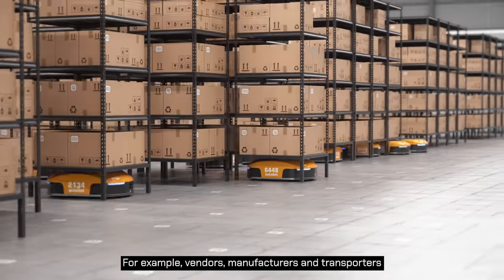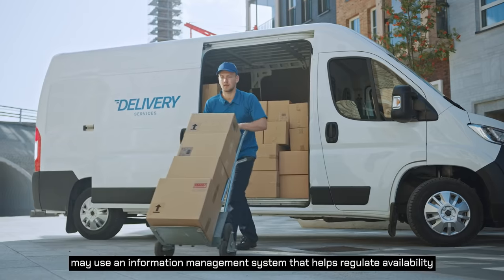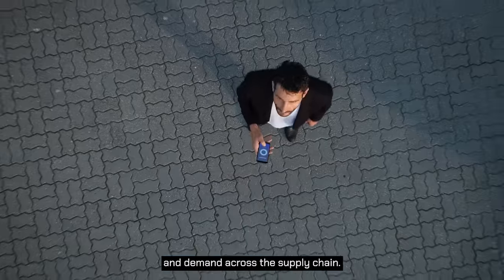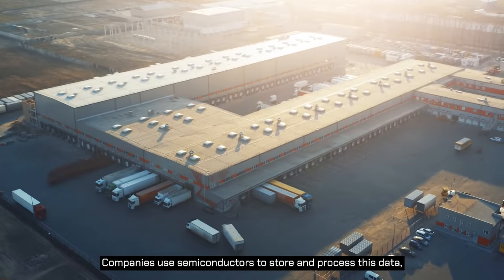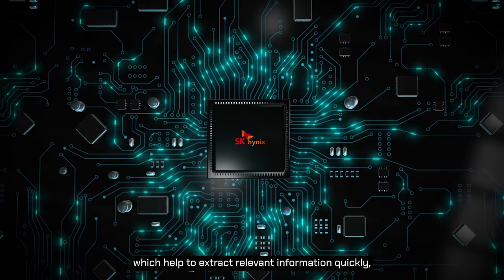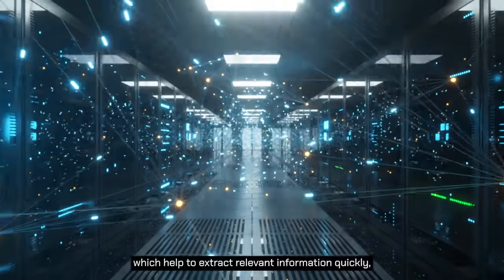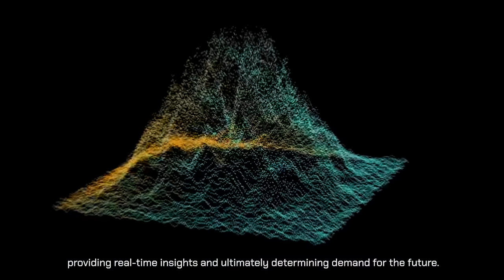For example, vendors, manufacturers and transporters may use an information management system that helps regulate availability and demand across the supply chain. Companies use semiconductors to store and process this data, which help to extract relevant information quickly, providing real-time insights and ultimately determining demand for the future.